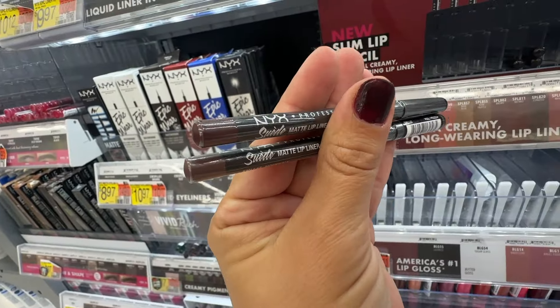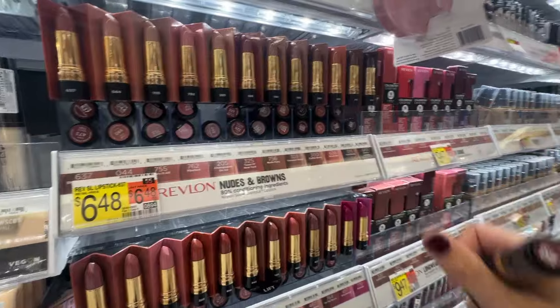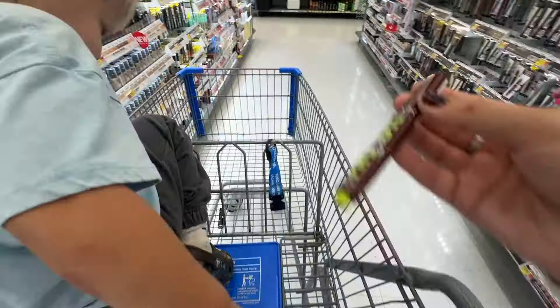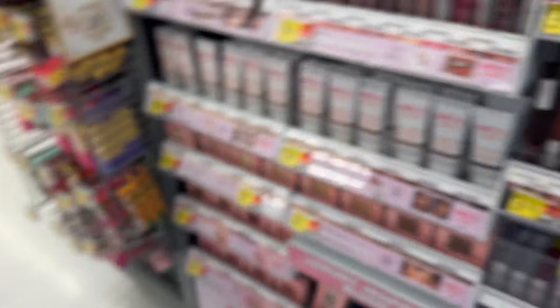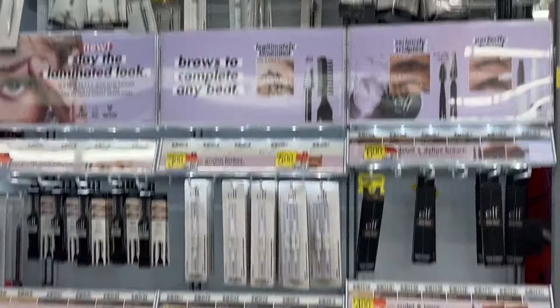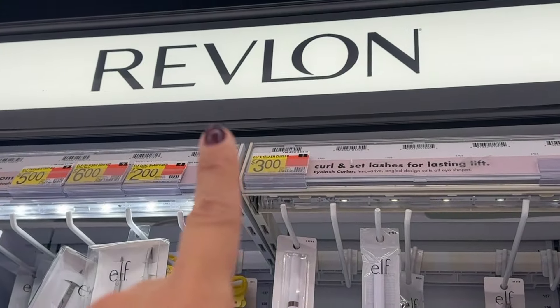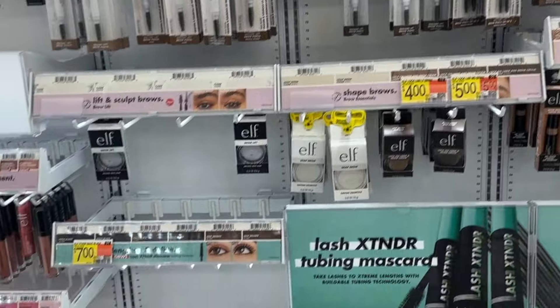I got these two lip liners. Remember how I was looking everywhere for Elf? I think they messed up the signs because this is all Elf but it says Revlon — that's why I was confused. Leave it to Walmart.